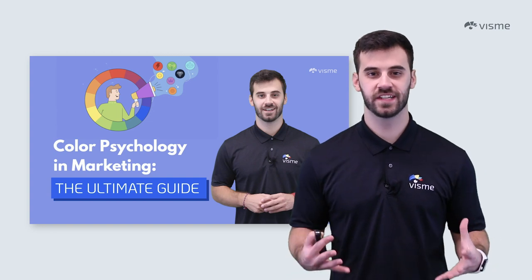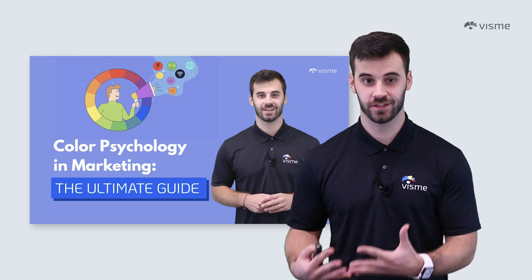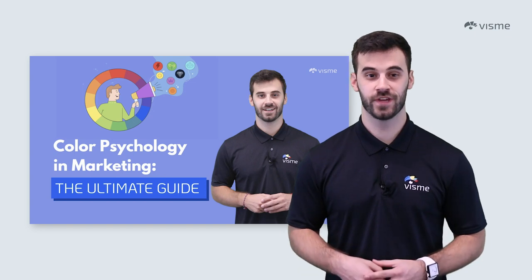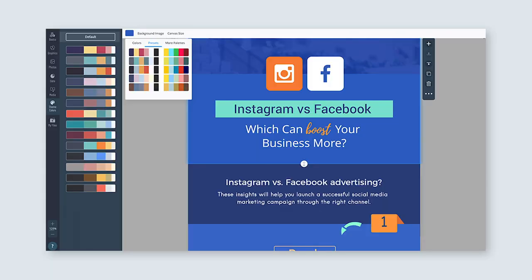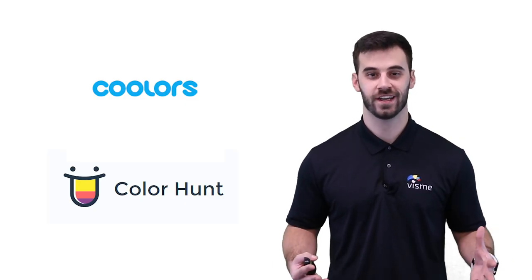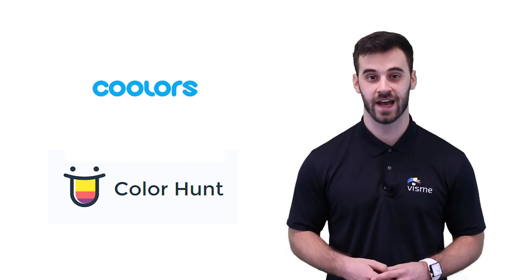Just as your fonts need to pair well together, so do your colors. Color psychology can be a difficult art to master, so you should either check out our video on color psychology and marketing, or use a pre-made color palette that could make your life so much easier. Through Visme, you can instantly change your color scheme to one of a handful of pre-made color palettes — these pairings are proven to work through research and experience. And if you're looking for even more inspiration, I recommend checking out Coolers or Color Hunt. These sites are free, simple, and can generate more color combinations than you could ever ask for.